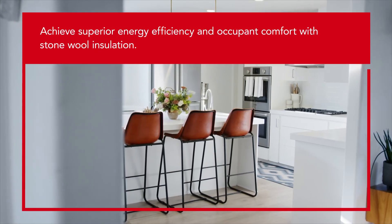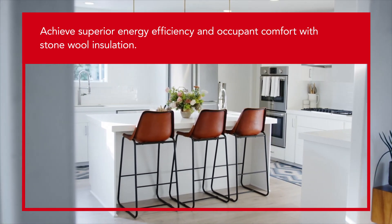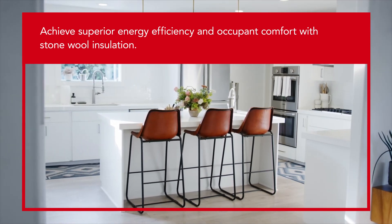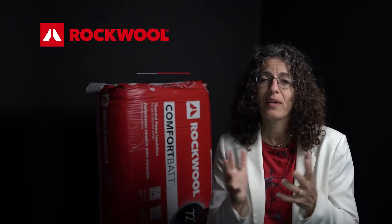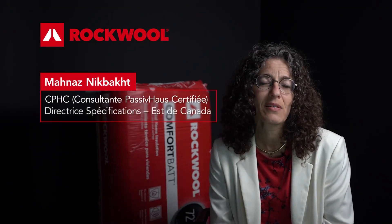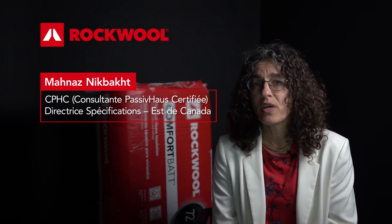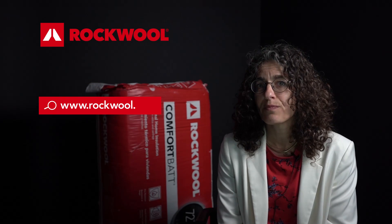When you apply these five principles you're creating a passive building or a passive house — a home that uses up to 90% less energy than a conventional home and provides superior comfort, great air and sound quality all year round. I hope that clarifies what a passive house is. If you have any questions, you can always reach out to me or to our technical team through our web page. Thank you.